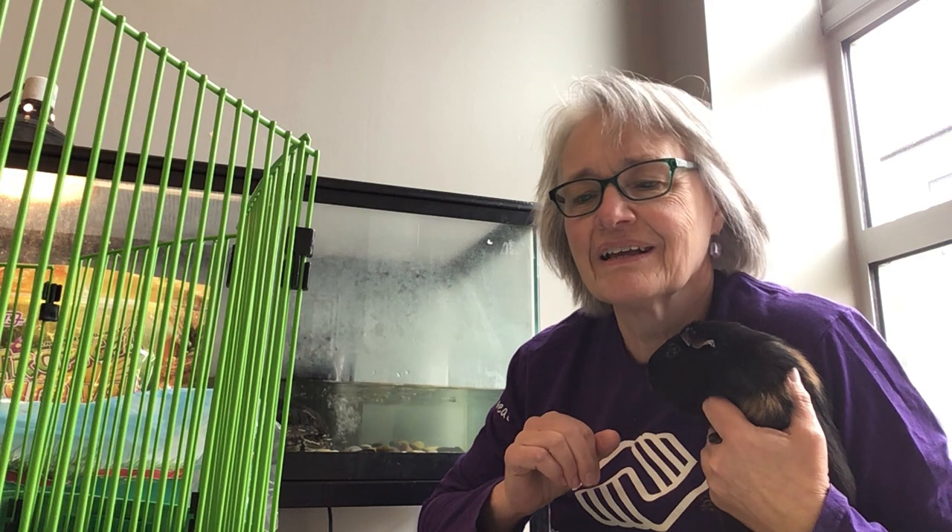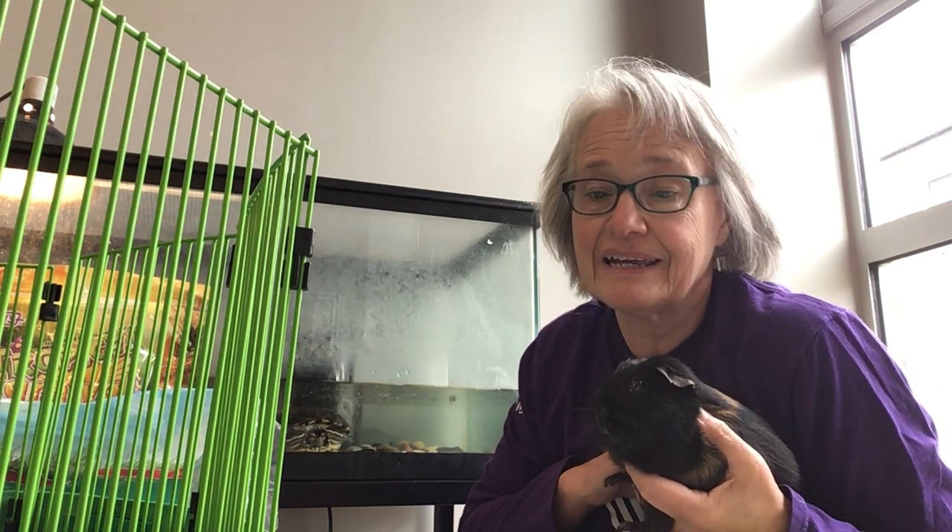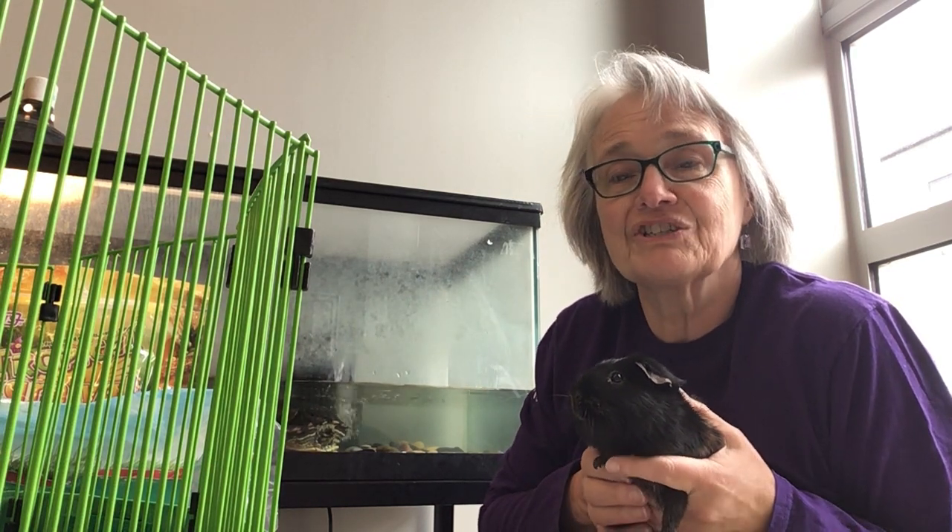Hi kids, it's Ann coming to you from Discovery. Today I wanted to give you an update on our pets. When the rest of us had to leave the building, they had to stay. But don't worry, someone comes by to check on them, feed them, and keep their cages clean.